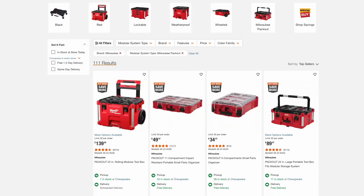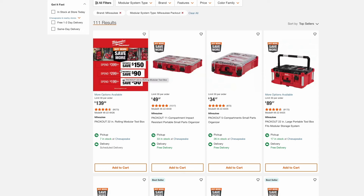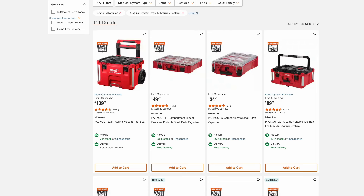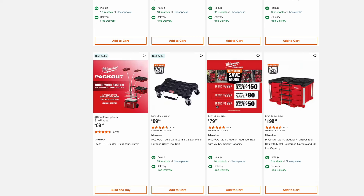Milwaukee has a buy more save more event going on on all of their pack out items. If you spend $400 you save $150; spend $300 you save $90; and spend $200 you save $50. So if you need to add to your collection or you're just looking to get into this system, now is a good time to do so.